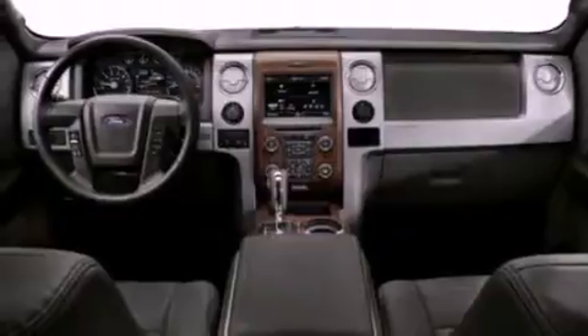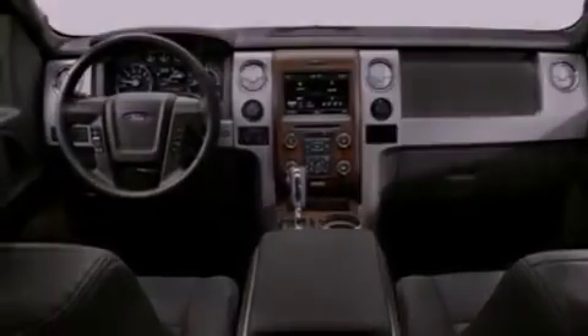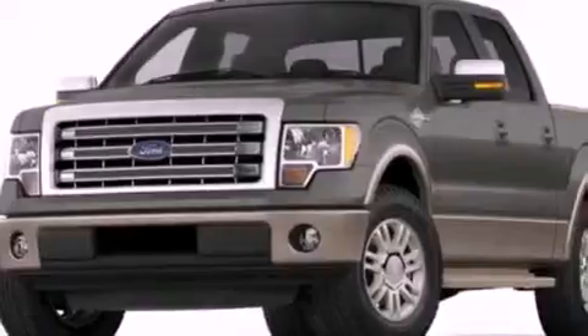An engine immobilizer theft deterrent system, an anti-lock braking system, side curtain airbags, door reinforcement beams, and an auxiliary power outlet.